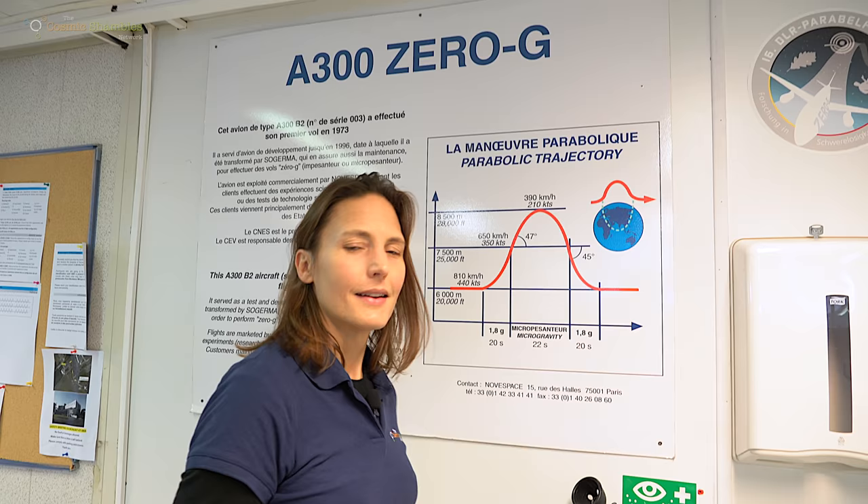We're going to be looking at some of the scientific experiments going on in this plane, which is going to be taking off and ending up in micro-G. I'm going to stay as part of the ground crew, which I'm quite happy about, but Helen, you're actually going to be going up there and experiencing zero-G. I am, yes. It's a really exciting thing to do — it's the first time I've ever done it. But before we get to the actual flight itself, let's talk a little bit about what parabolic flight is all about.